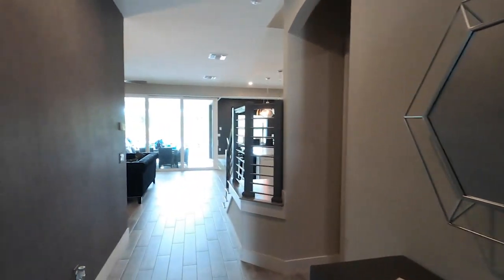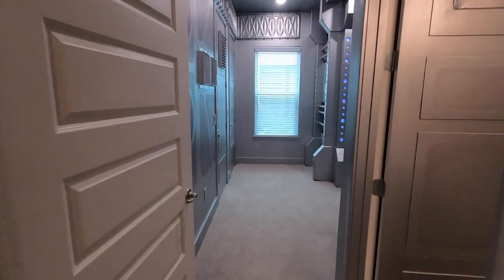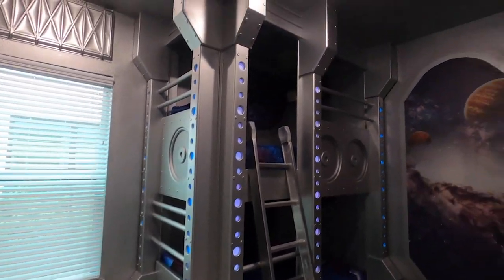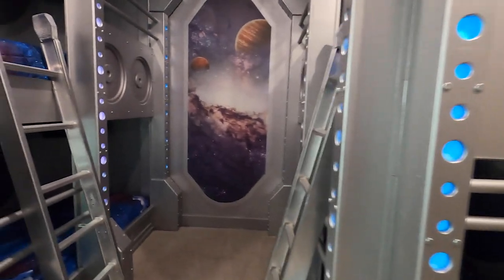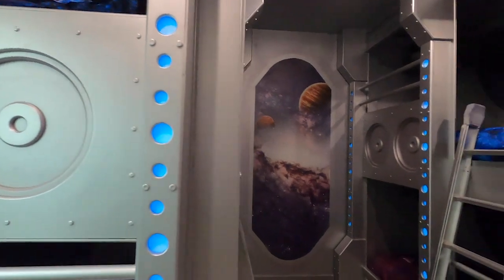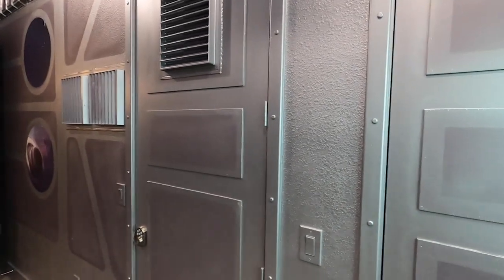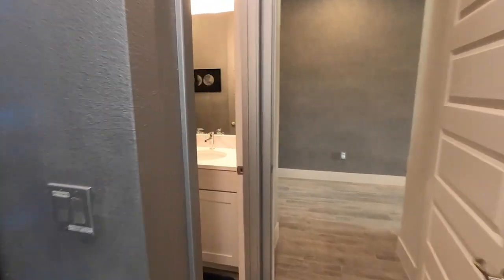As we continue, go to the right and we will enter bedroom number two. And they did a Star Wars theme in here, which was really over the top but it's really, really cool. So I think anybody on vacation would absolutely love these bunk beds — especially kids. Look at this room, how they did this. Super cool.